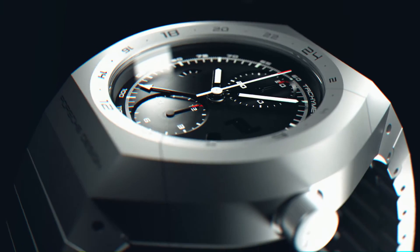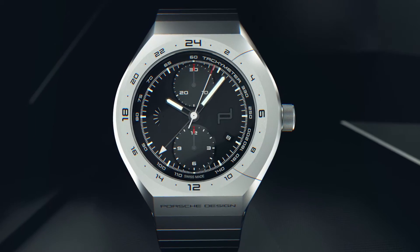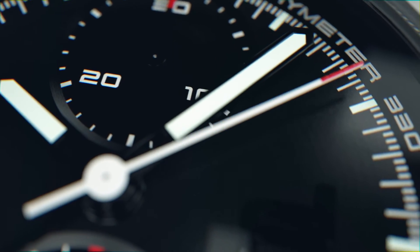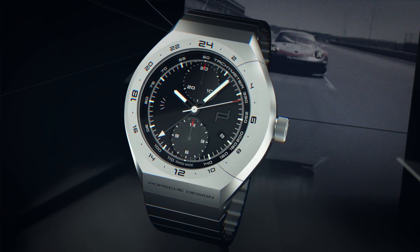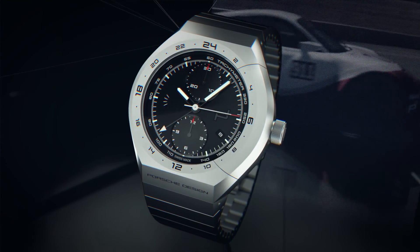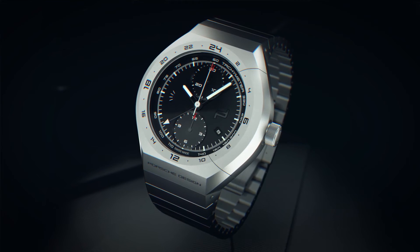The titanium case is not only lightweight — it is also exceptionally corrosion resistant and skin friendly. Simply put, we have developed an intelligent concept that has once again outpaced time. Built to the highest standards of design and functionality.